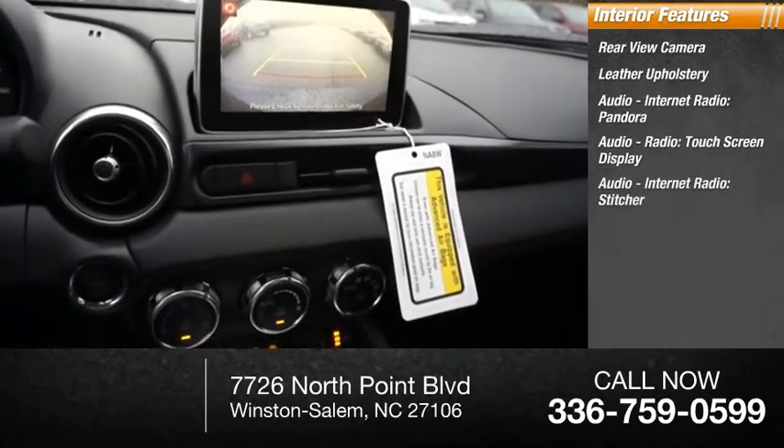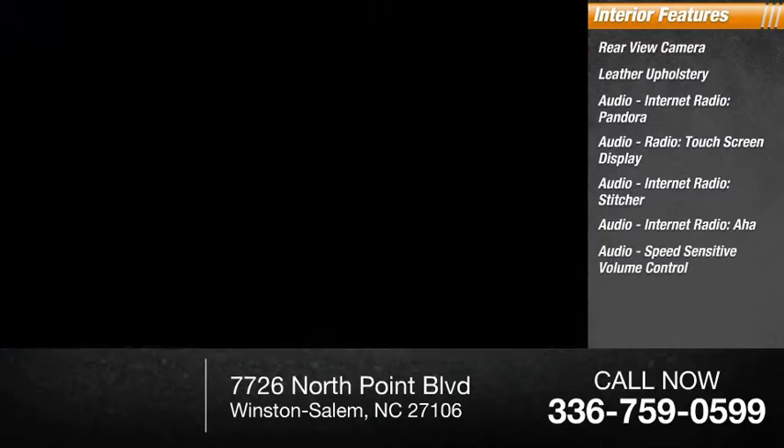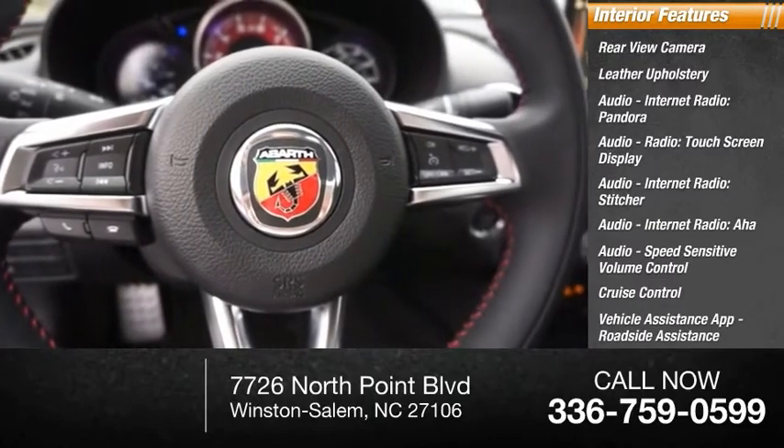Audio internet radio: Stitcher, AHA, speed sensitive volume control, cruise control, vehicle assistance app, roadside assistance, multifunction display.